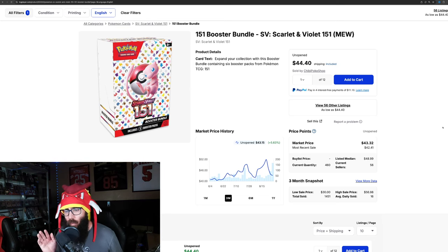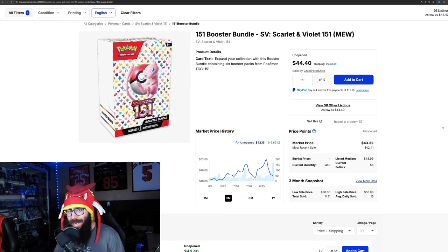I am coming back to you guys with another 151 update. It was just nine days ago that I made the video talking about these booster bundles being back in stock, and I just wanted to give you guys an update — 151 is just doing 151 things and we need to talk about it.